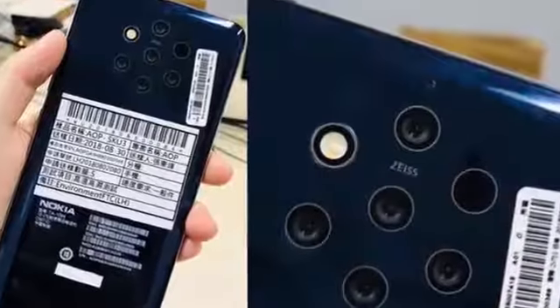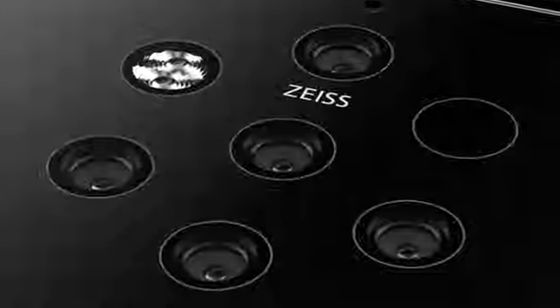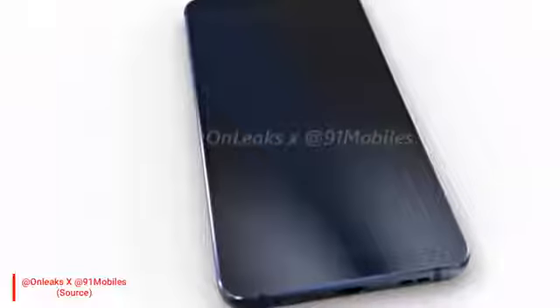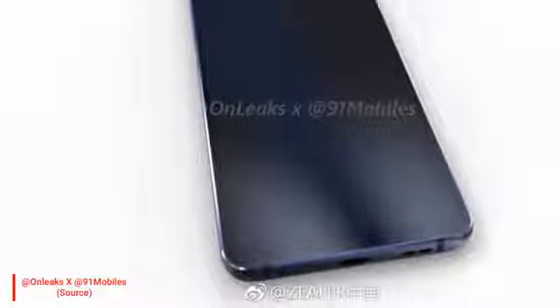In addition to these, there are two more lenses but there is no information about them yet. As we can see, Nokia 9 will use Zeiss optics lenses. I am sure if the software processing is used properly on Nokia 9, it could become a camera-based smartphone. Since Nokia 9 will launch in 2019, you will see the Qualcomm Snapdragon 855 processor.